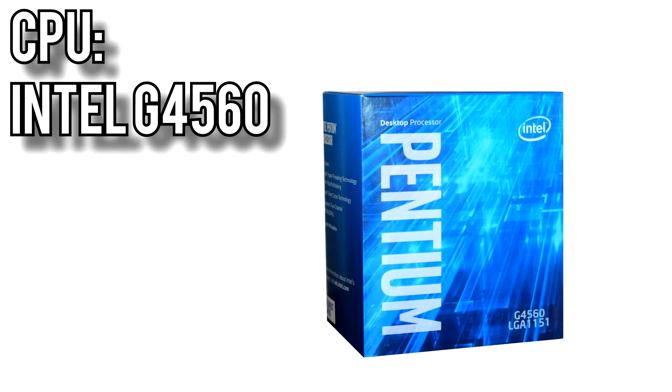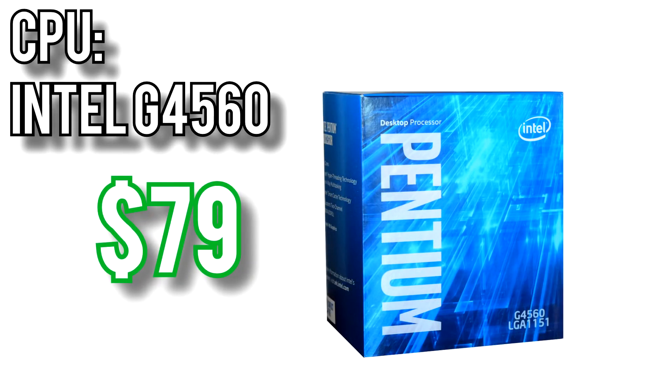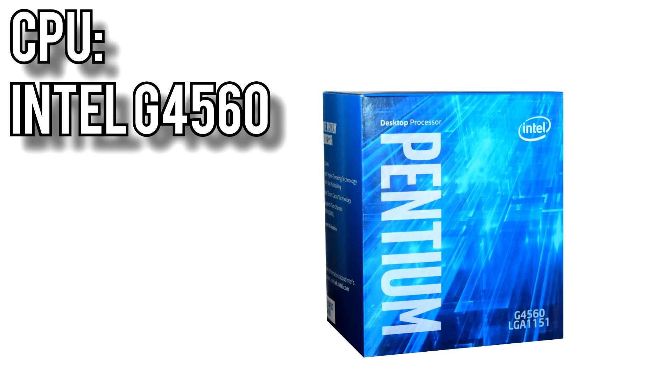For the processor, I went with Intel's G4560 for $79. It's a two-core, four-thread processor running at 3.5GHz, and after recent price cuts has once again taken the budget crown. Plus, since it's such a cool processor, you won't have to worry about getting an aftermarket cooler — the stock fan is more than enough.